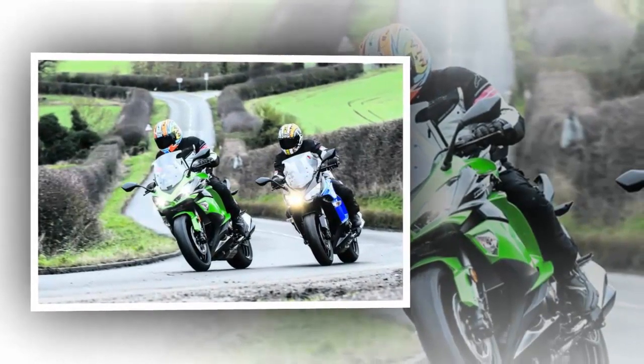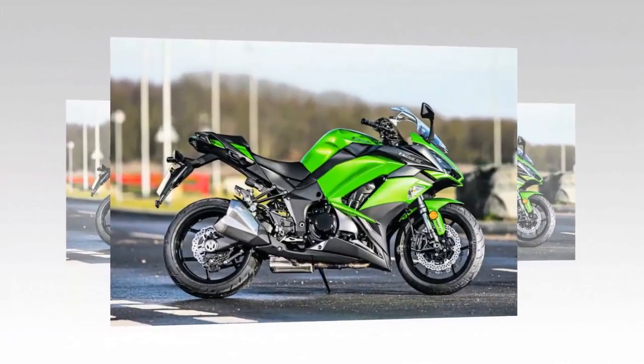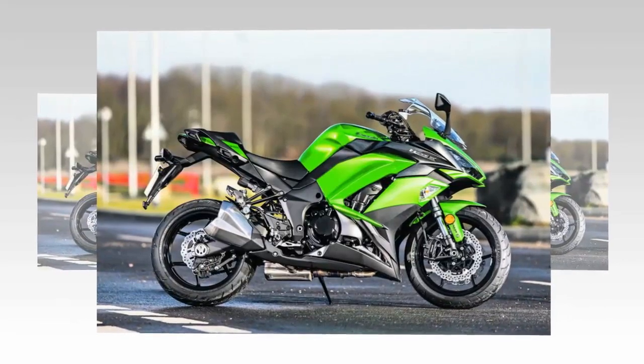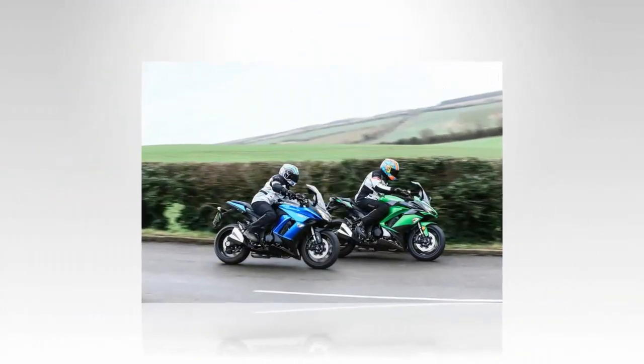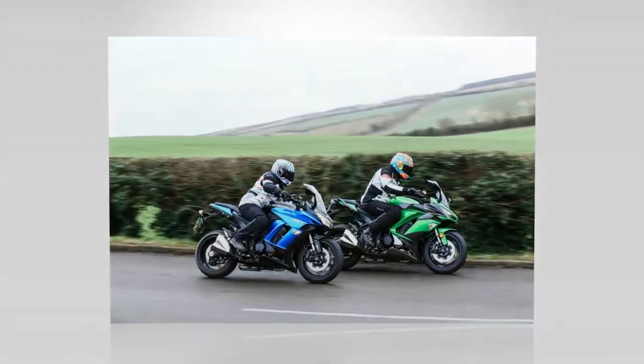I ran one as a long-term test bike in 2015, covering close to 20,000 pleasurable miles. As the miles slipped by I asked myself why, other than to meet Euro 4 regulations, would you want to change it? Ahead of me is Nievesy on the freshly minted 2017 SX.